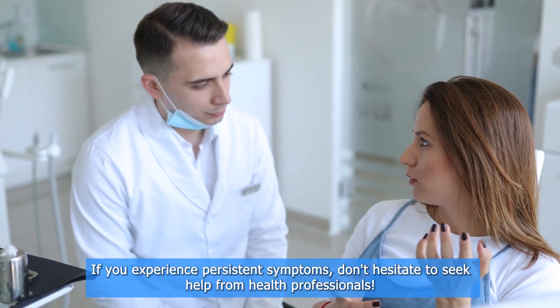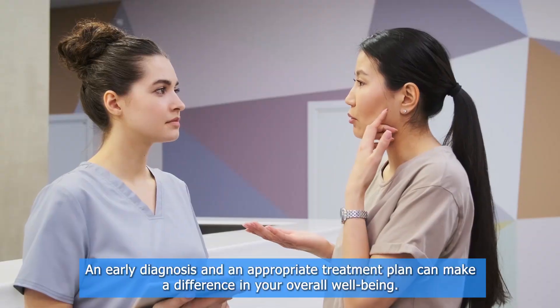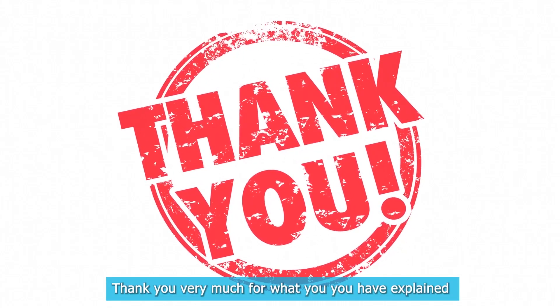In summary, temporomandibular joint health is essential to quality of life. If you experience persistent symptoms, don't hesitate to seek help from health professionals. An early diagnosis and an appropriate treatment plan can make a difference in your overall well-being.